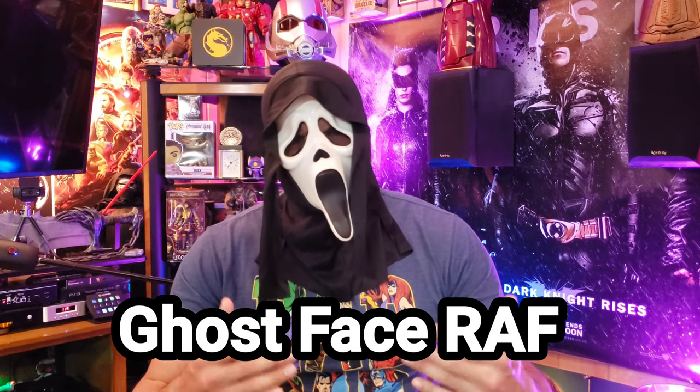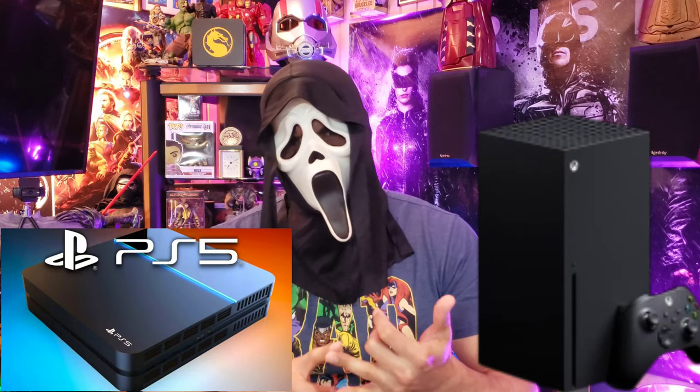Hi, this is Ghostface Raf. You're here watching this video because you're a gamer and you want to know what the best next-gen TV is going to be for 2020 for PS5 and Xbox Series X.